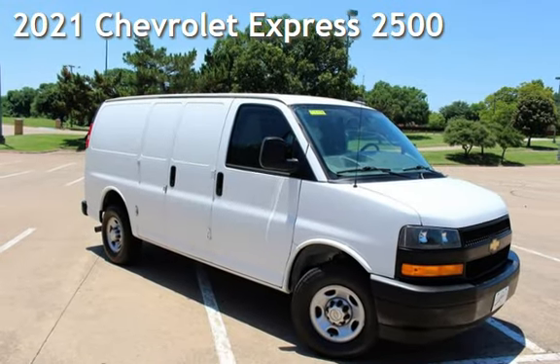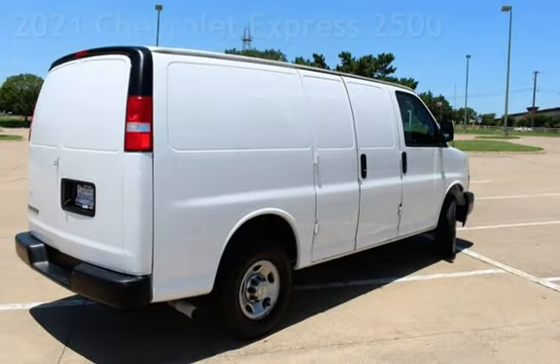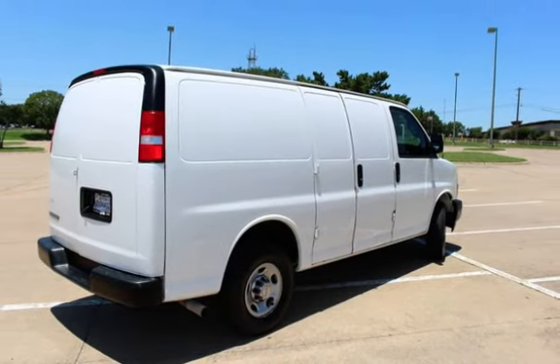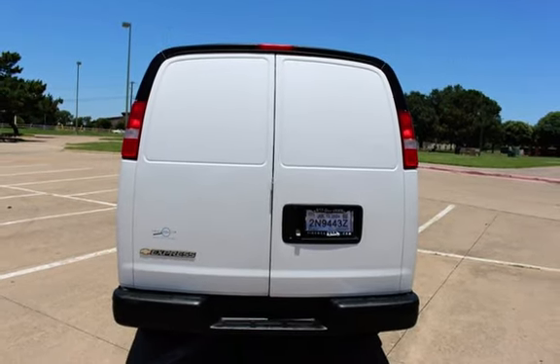Presenting a pre-owned 2021 Chevrolet Express 2500. This three-door van has a six-cylinder, 4.3-liter V6 engine, with rear-wheel drive and an automatic transmission.